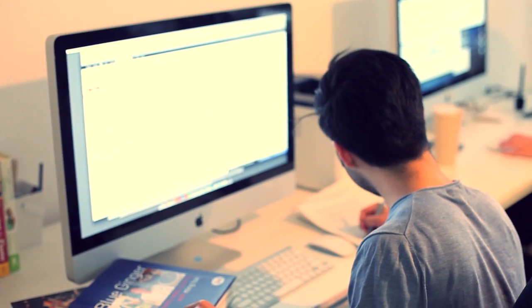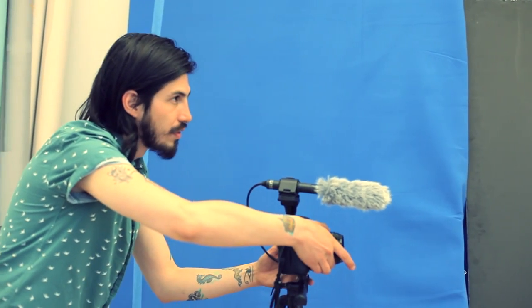Hey, I'm Christopher, OpenSky's Marketplace Community Manager, and I'm here today at the OpenSky Creative Studio.